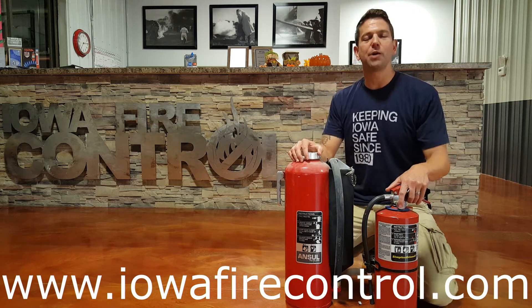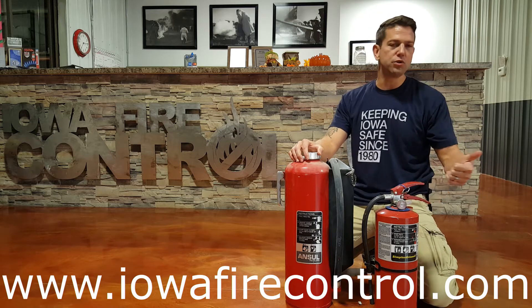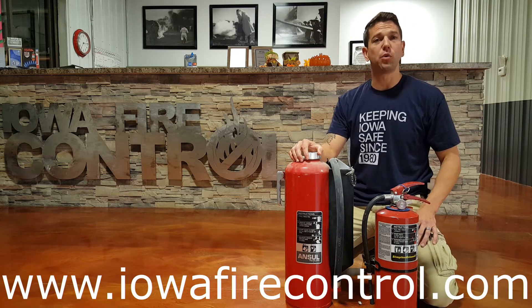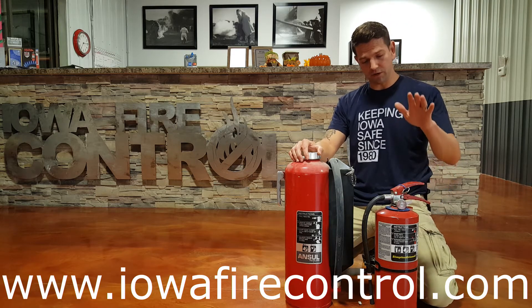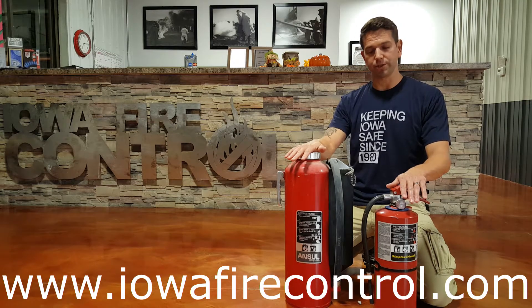Hi guys, Noah Karspecken here, Iowa Fire Control and ISC Security, bringing you another video for end users, fire equipment distributors, AHJs, and all those folks out there that want a little bit more information on fire extinguishers and fire suppression. Today the video is comparing the stored pressure type fire extinguisher to the cartridge operated fire extinguisher.